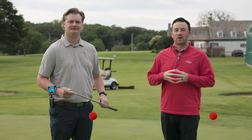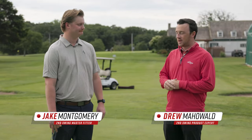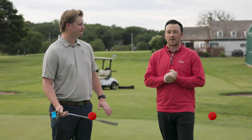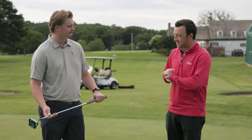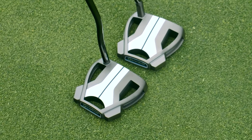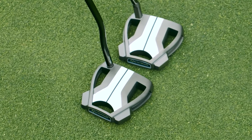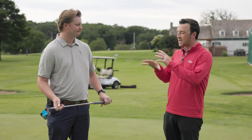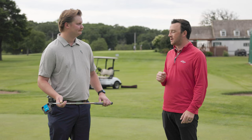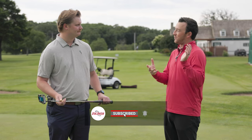Hey golfers, I'm Drew Mahold of Second Swing Golf, out here on the practice green at Les Bullside Golf Course with Jake Montgomery, master club fitter at our Minneapolis store. Today is going to be a fun one because we've got the Scotty Scheffler putter build. TaylorMade is releasing a limited quantity of the TaylorMade Spider Tour in Scotty Scheffler's specs — the way he likes his putter built. We already did the driver video.